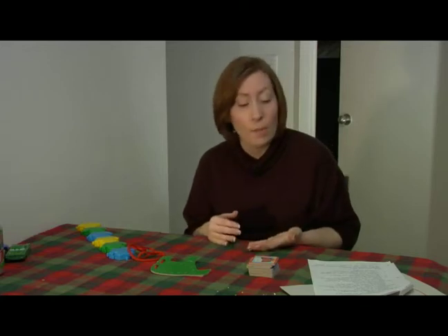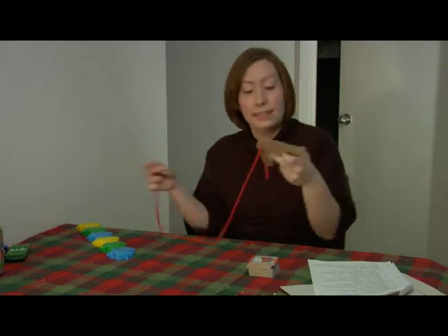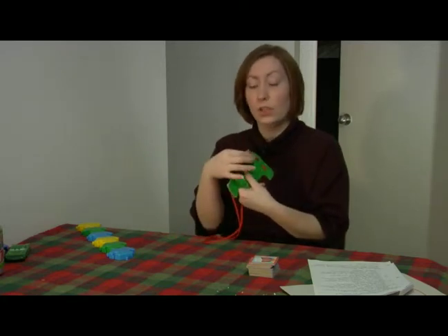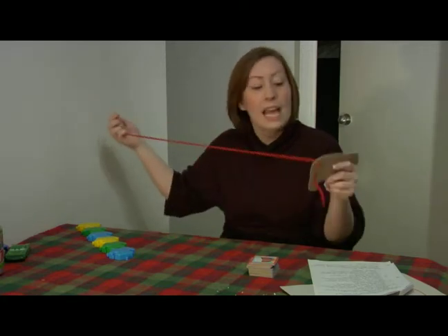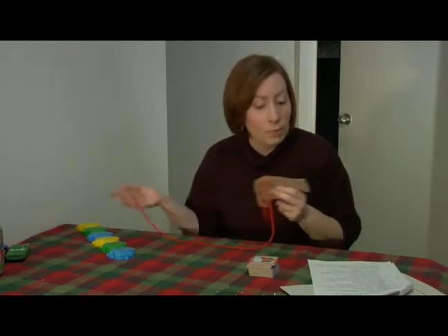They develop confidence when they complete something successfully, like putting a puzzle together all by themselves. They practice their hand-eye coordination when they're lacing together a card. They're also learning about colors, animals, anything that you can talk to them about. They practice hand-eye coordination when they're putting a peg into a pegboard.